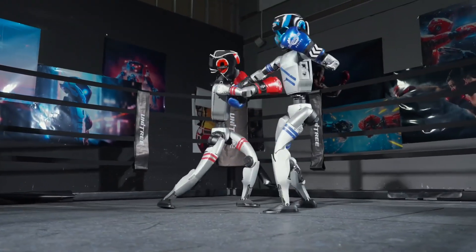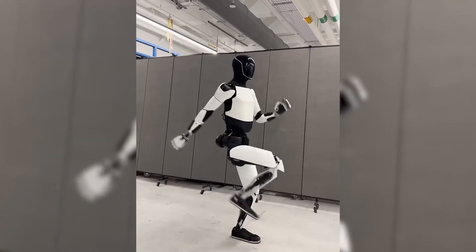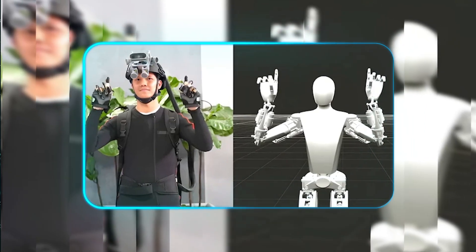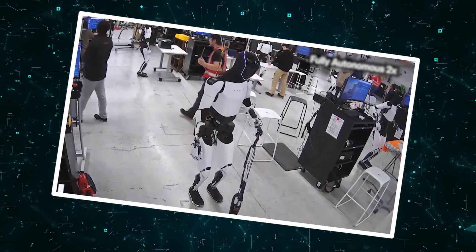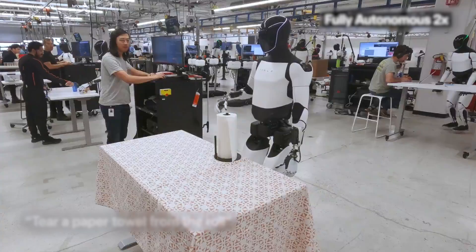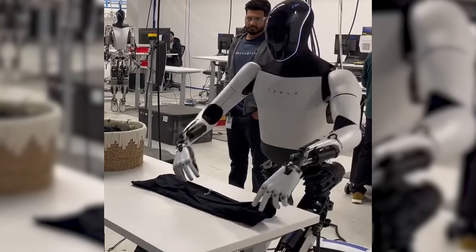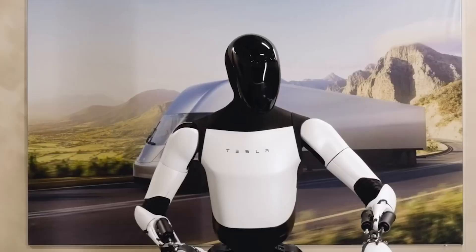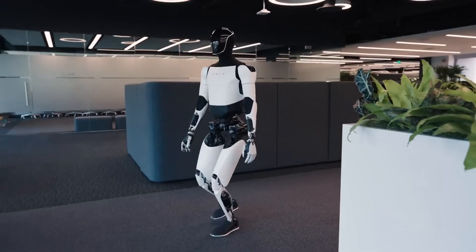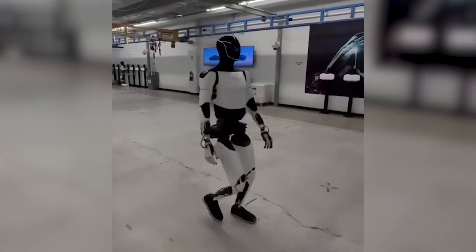Tesla's Optimus demonstrates remarkable fluid motion in its latest demonstrations, performing household chores with surprising grace — not to mention the viral dance video shared by Elon Musk. Trained through reinforcement learning and simulation, Optimus pulls off complex choreography with surprising balance and coordination, smoothly transitioning between tasks like sweeping floors, vacuuming, and even delicate operations like tearing paper towels. Watching Optimus stir a pot or carefully place a Model X4 link on a dolly reveals movement precision that blurs the line between robotic and human motion, with a dynamic balance system that allows it to recover from slips with human-like reflexes.